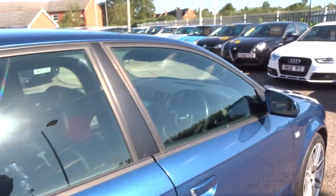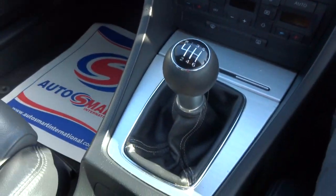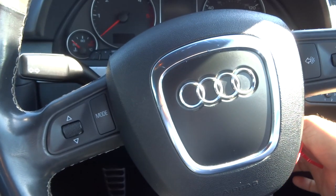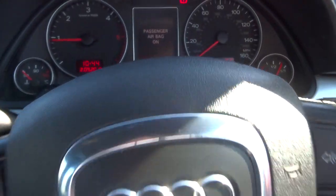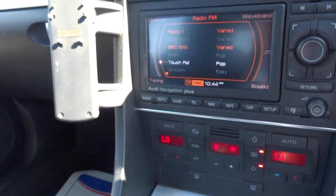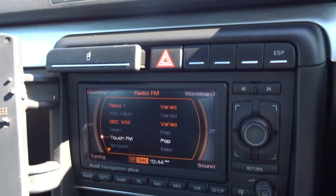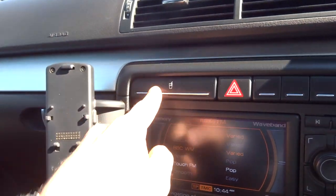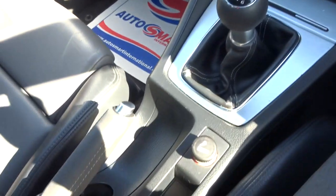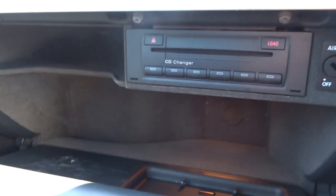Inside the front of the car, we have that manual gearbox that I mentioned. Multi-functional steering wheel. There's the exact mileage there — 126,000. Front and rear fog lights. Dual zone climate control. The radio is working there. There's a handy cupholder, a phone cradle, a little space for your coins, and a six-CD changer.